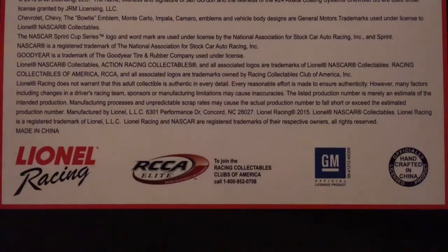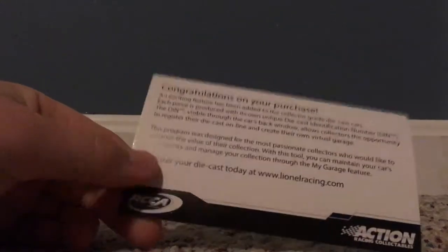Alright, so let's go ahead and get this car out of its box. The first thing that comes with this car is a congratulations on your purchase card.